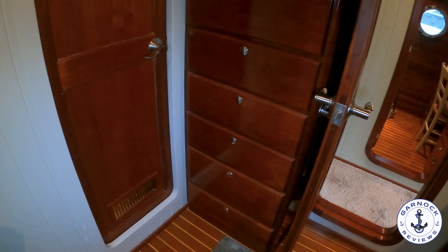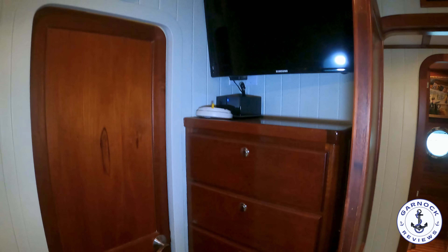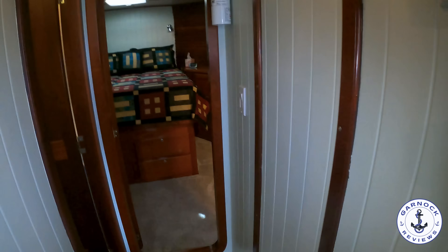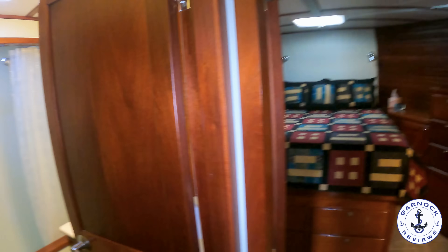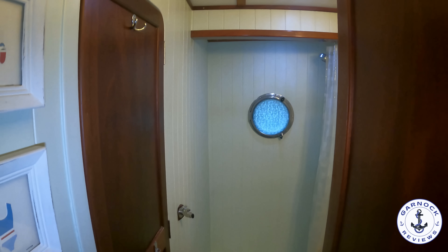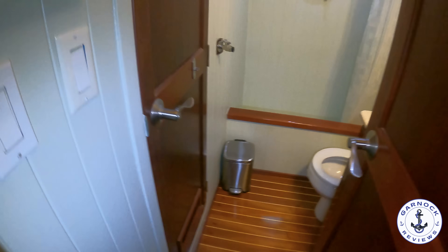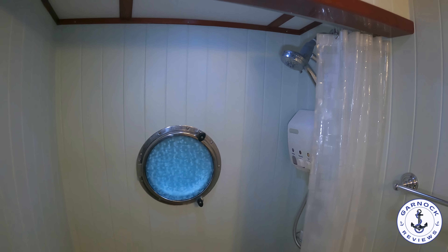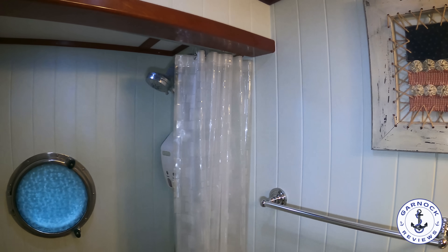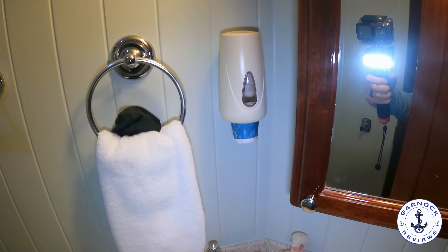Behind the main door you'll see more drawers and private access into the guest bathroom, which can also be accessed from the main passageway. In the guest heads compartment there's a full stand-up shower separate from the toilet, and a vacuum flush head system. I like the amount of room in here — you can actually use the shower and enjoy it. There's a frosted porthole for privacy but it can be opened for light and ventilation, and behind the door you'll find a mirror with storage behind it, plus the sink and countertop.